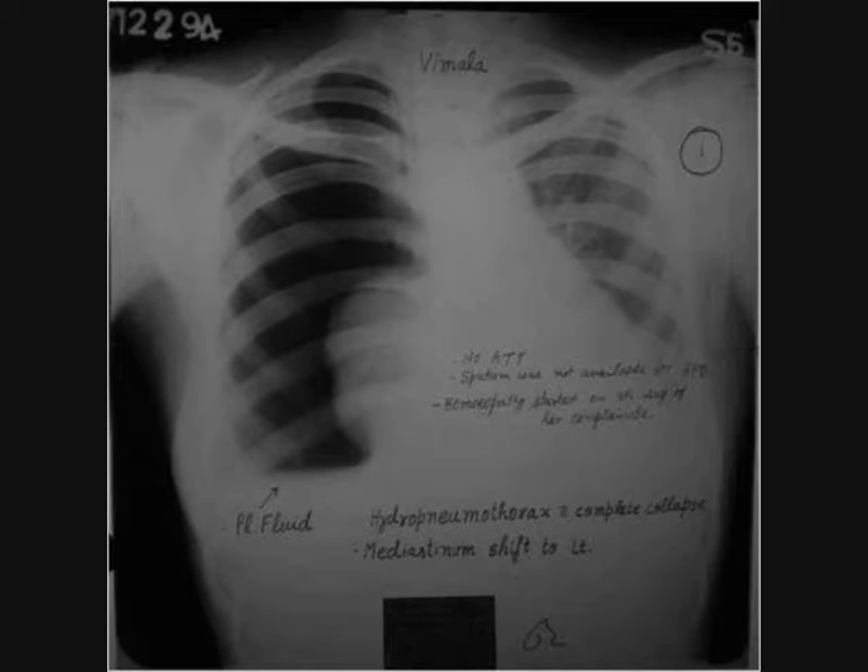Just for example, I want to present one pre-treated case of hydropneumothorax. This will show how homeopathy may be effective even in advanced pathological diseases. This is a case of hydropneumothorax.